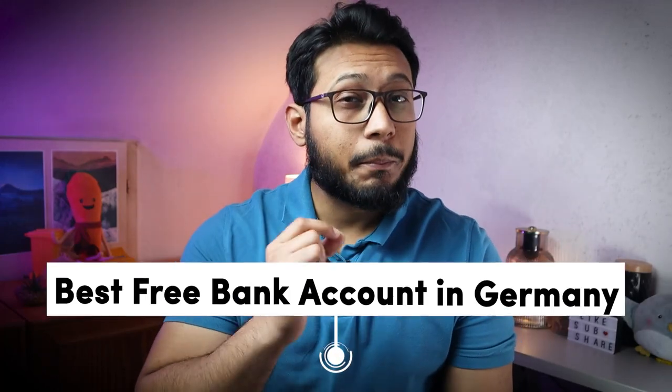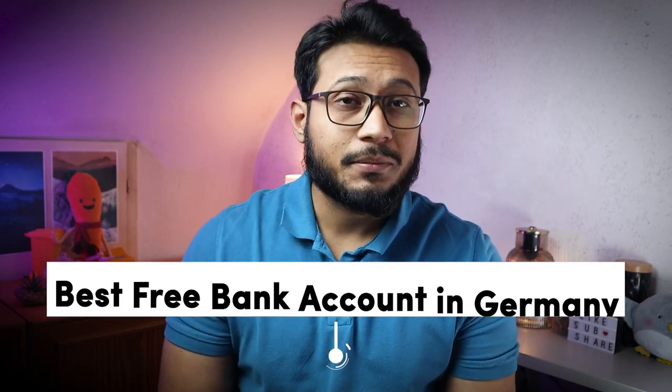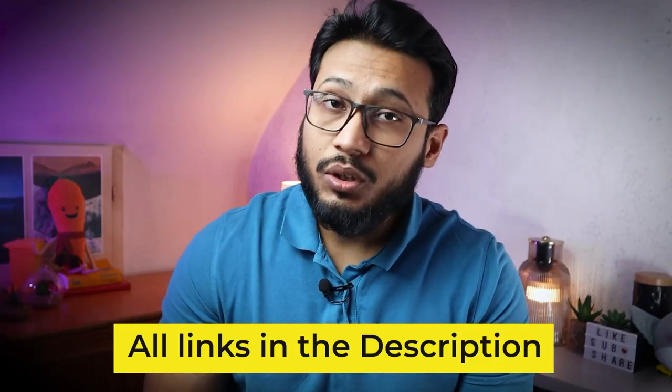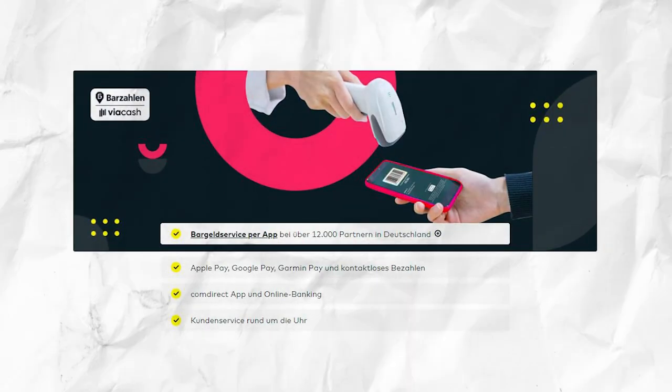Let's start with the first one, which is the best free bank account in Germany. In my opinion, Comdirect is probably the best free bank account that I have used. There is a catch though — this bank account is only free if you have 700 euros incoming every month. If this amount does not come into your bank account each month, then you will have to pay a monthly fee. With Comdirect, you can withdraw cash using one of the thousands of ATMs from Cash Group all over Germany, and with your free Visa debit card you can easily make online and offline purchases.